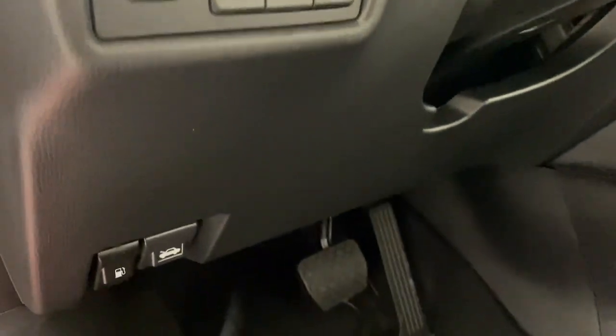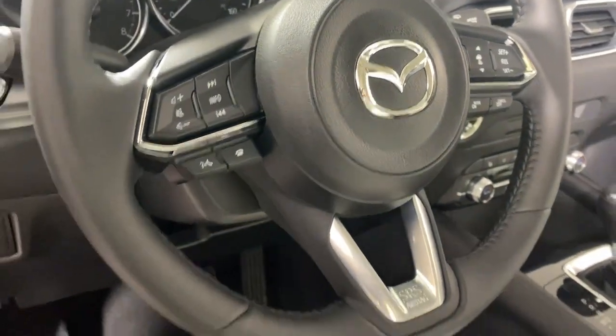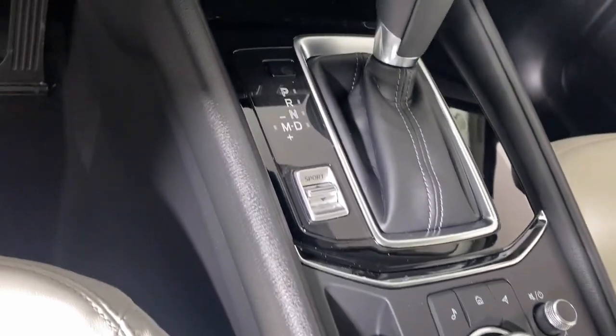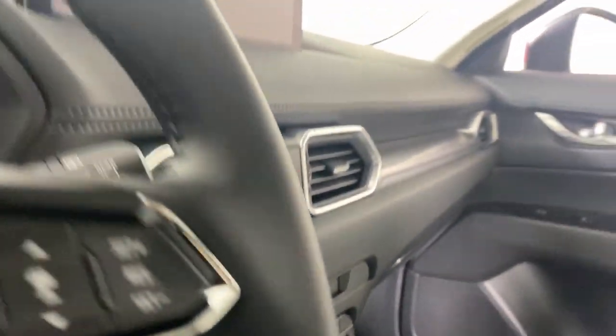These are just some of the great options this vehicle comes with: Apple CarPlay and/or Android Auto, keyless entry, moonroof, backup camera, power passenger seat, power liftgate, dual zone AC, blind spot monitor, power driver seat, and alarm.